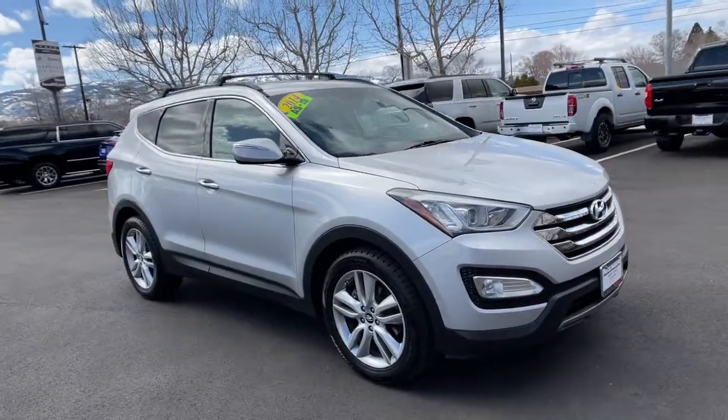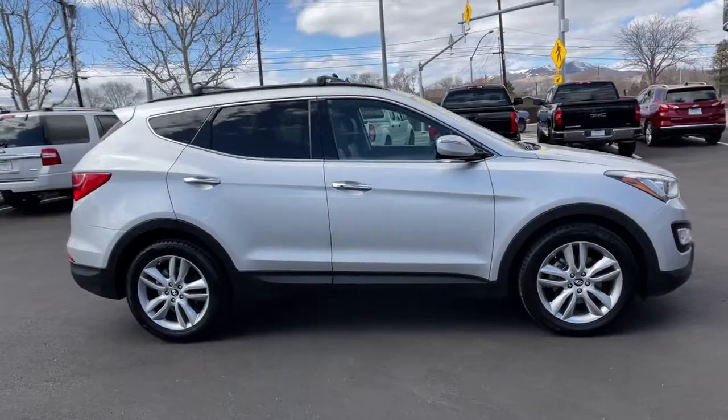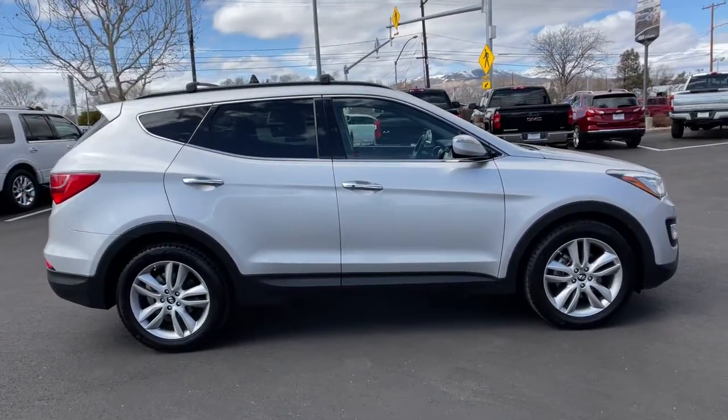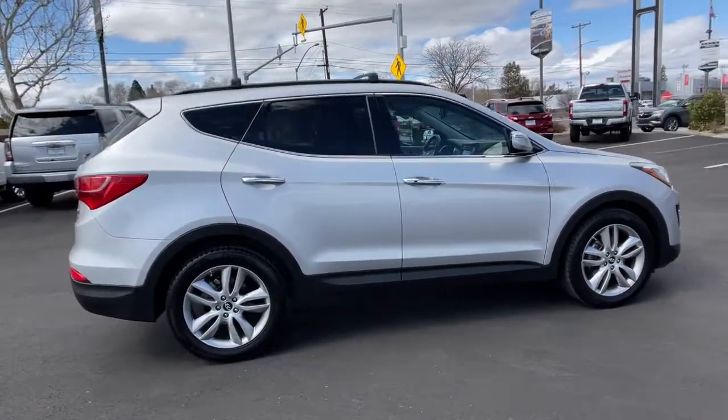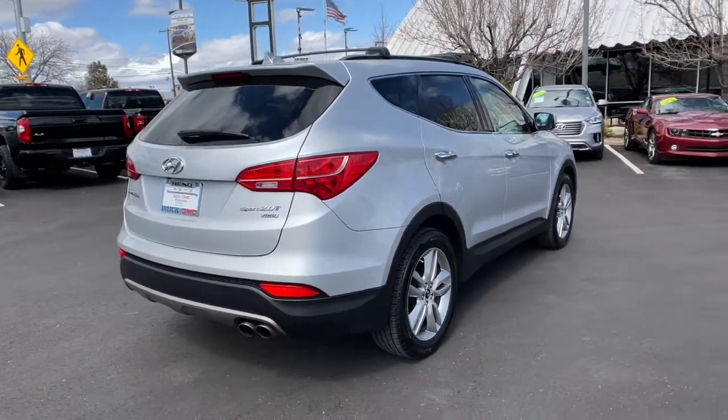Your next car could be the 2014 Hyundai Santa Fe. This vehicle is an outstanding buy with fewer than 110,000 miles on the odometer. Handsome and versatile, this Santa Fe brings ease and comfort to your busy lifestyle.